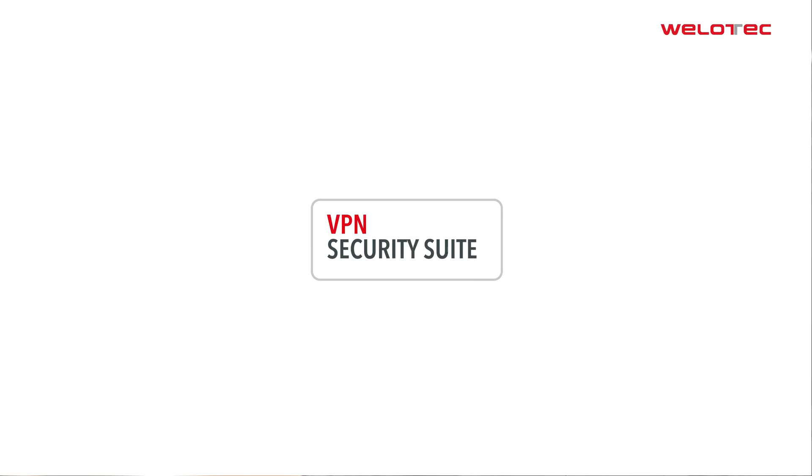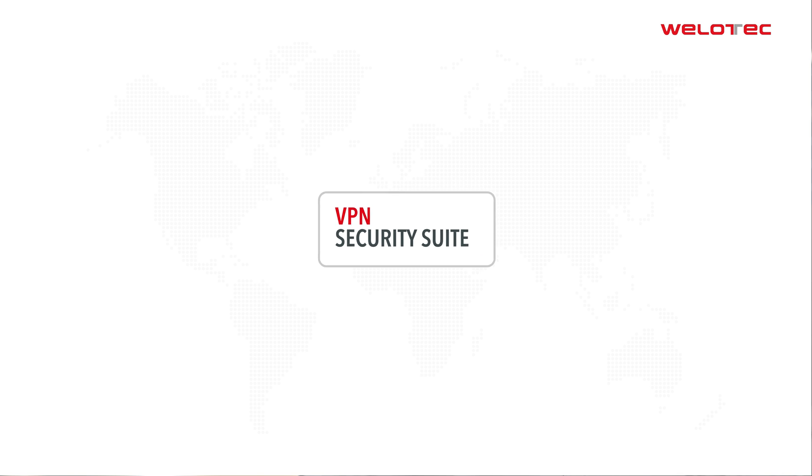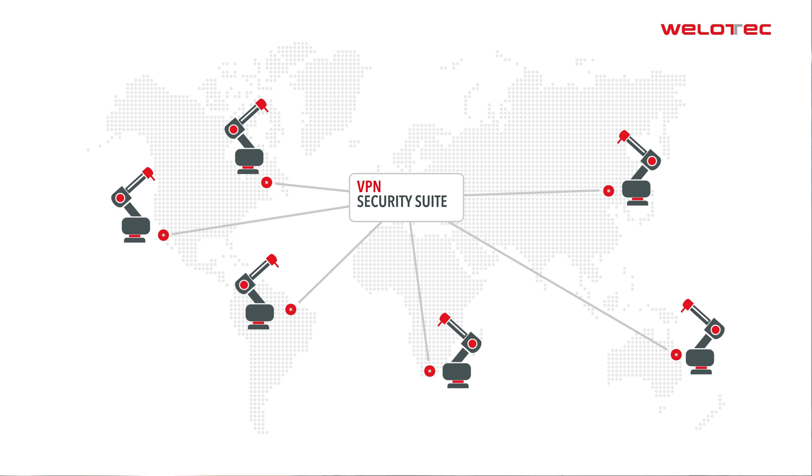To meet all these challenges, we have developed the Velotech VPN Security Suite, a solution designed for the automated setup of encrypted VPN communication infrastructures.